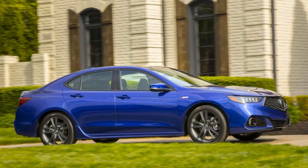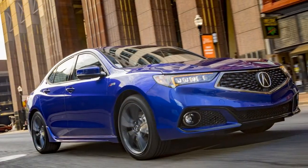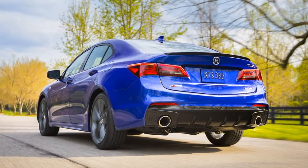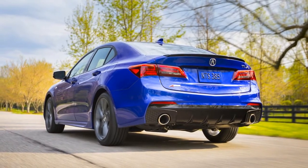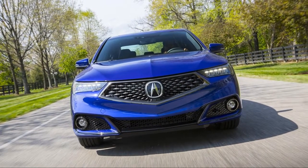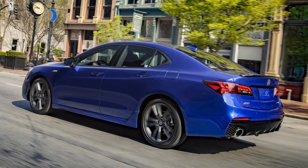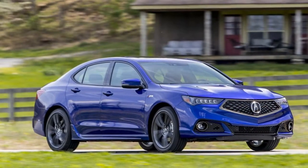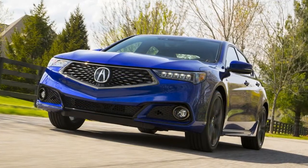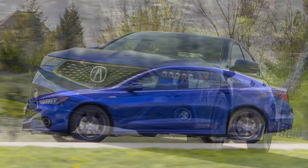It's also a marketing campaign that has apparently connected with its target generation — well, at least in focus group ratings. 'If you look at what the other brands are doing, and particularly the luxury brands, it's so serious,' said John Ikeda, Acura vice president and general manager. 'We're trying to make it more inclusive, not intimidating, more youthful, more optimistic, and more fun.'